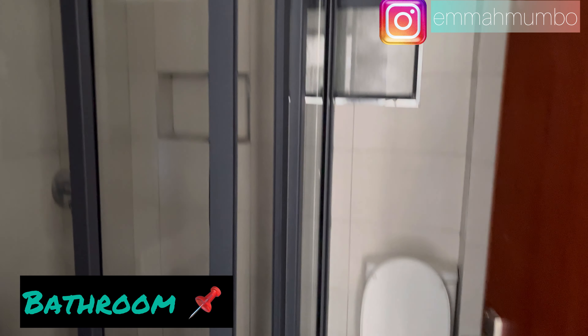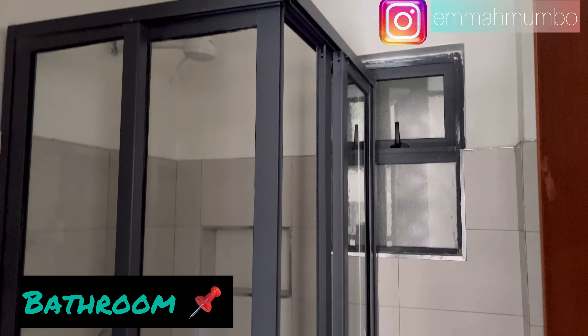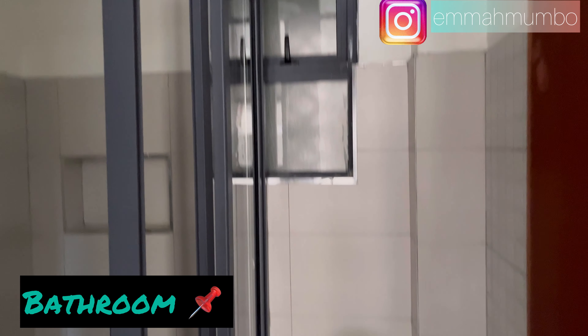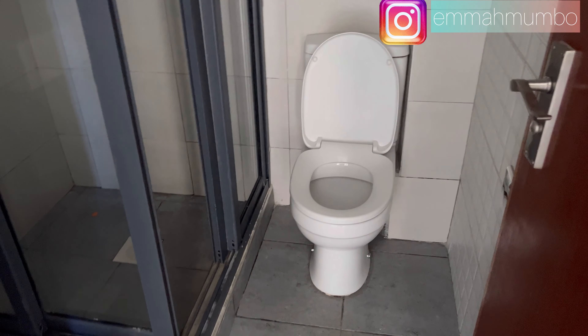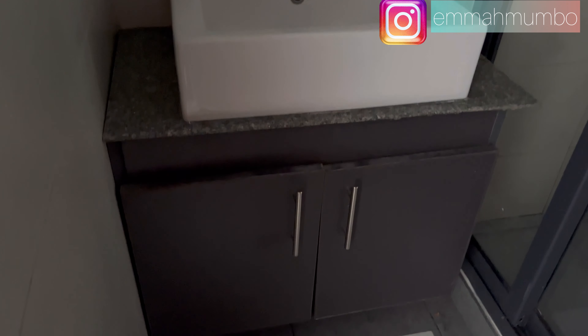This is how the bathroom looks like. When you walk in, right in front of you is your enclosed shower space. Next to it you have your toilet, a mirror, and also a sink with cabinet storage underneath.